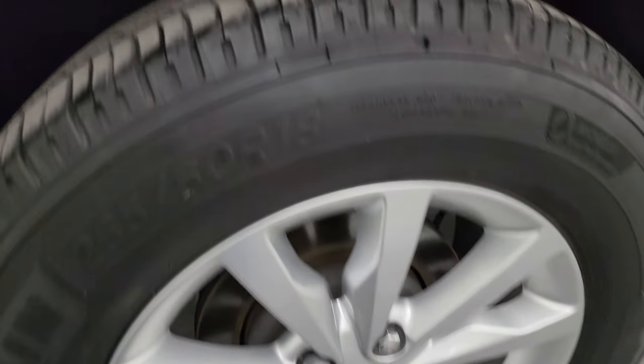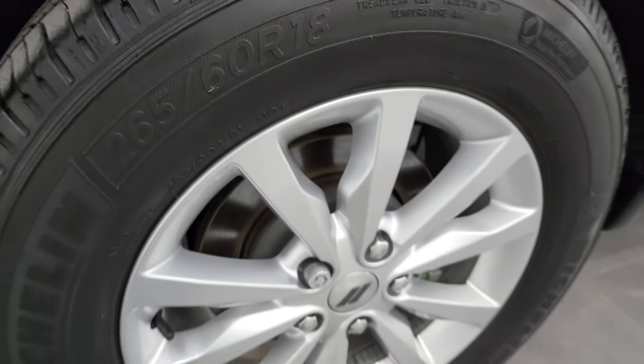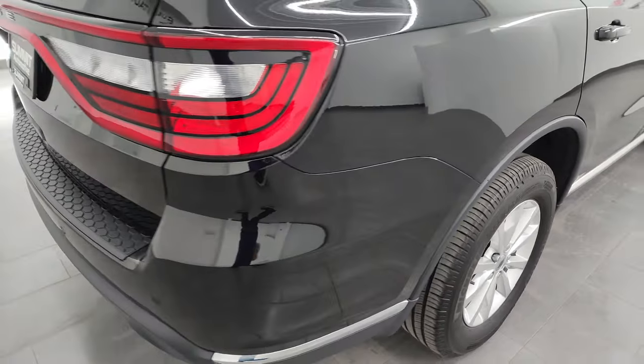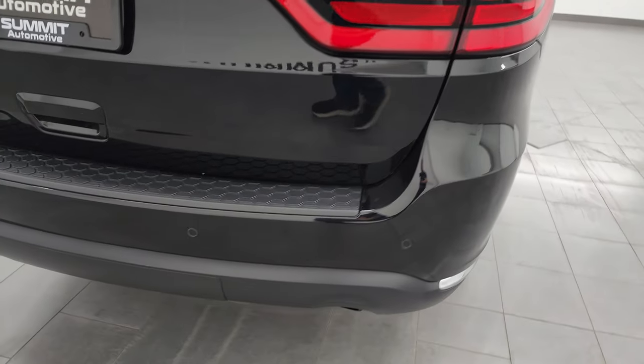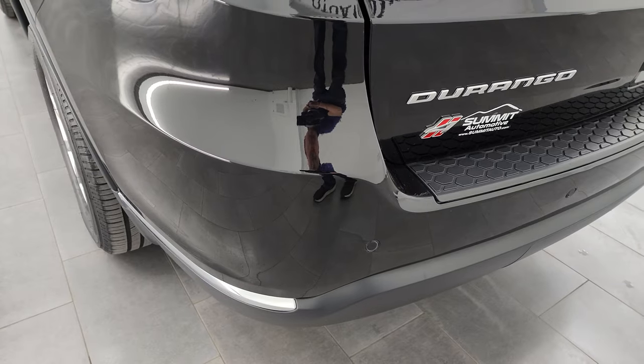The back wheel is in excellent shape as well, and the back tires have just as much tread as the front tires. You do get four-wheel disc brakes on the Durangos. Coming around to the back, the rear bumper is in great shape — no major dents, dings, or cracks — and it does have the backup parking sensors.